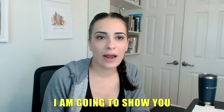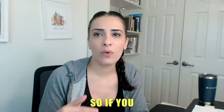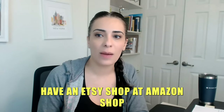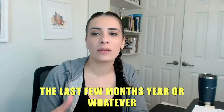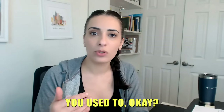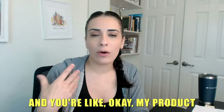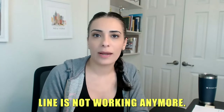Hey everyone, in this video I am going to show you how to pivot your business. So if you have an Etsy shop or an Amazon shop and you notice over the last few months or year that you are no longer making the sales you used to — your business is taking a dive — and you're like, okay, my product line is not working anymore.